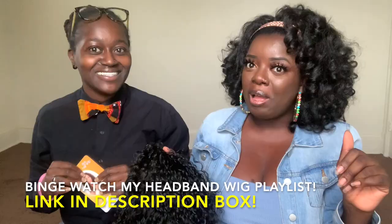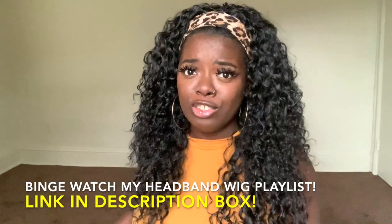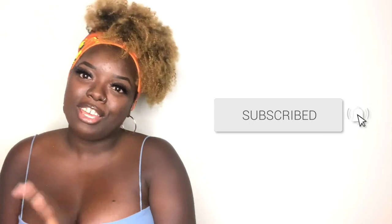If you bought a headband wig because of any of my headband wig videos, definitely leave a comment down below. If you are new here, I highly suggest you check out my headband wig playlist — I feature a slew of different styles: long, short, curly, straight, kinky, coily, all in between. If you're new, tap that subscribe button and hit the notification bell so you don't miss any upcoming videos. We are currently on the road to 20K, so I'd love for you to come on in and join the family. Thank you all so much for watching, shout out to Y Wigs for sending me this unit, and I will see you all in the next video. Bye!